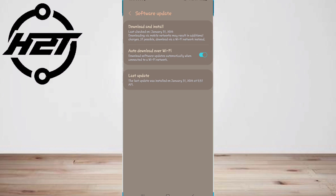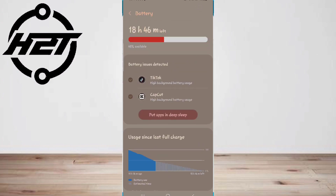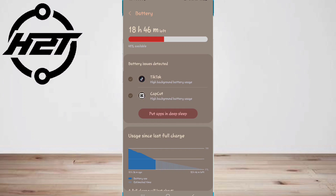Seventh, keep your phone cool — heat is the enemy of batteries, so keep your phone cool by avoiding using it in hot environments or leaving it in direct sunlight. Eighth, avoid letting your battery drain completely — lithium-ion batteries prefer to be charged in short bursts rather than fully depleting them.